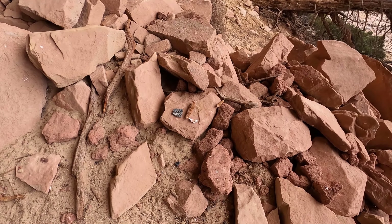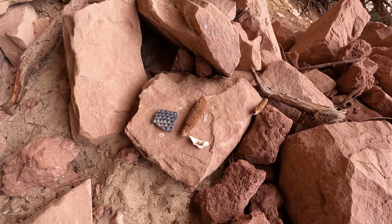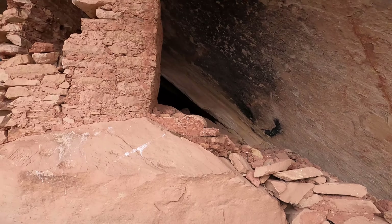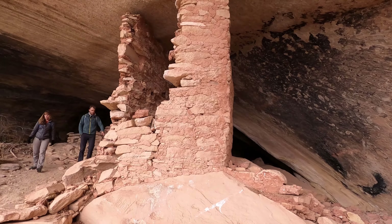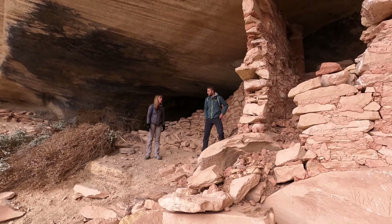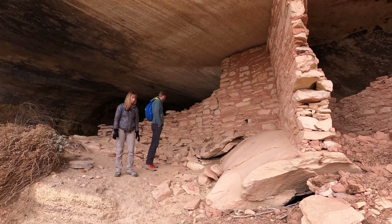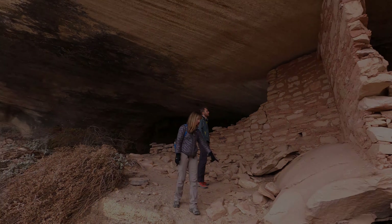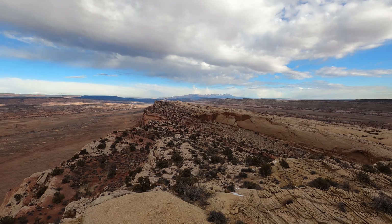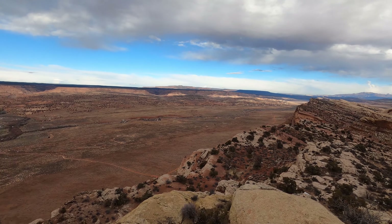We are on Comb Ridge in southeast Utah heading towards our first peak of the day. We're hoping to get seven in, and we came across some ancestral Puebloan ruins here — there's some corn, pottery. And here are the actual cliff dwellings themselves, with a couple of explorers there. You can see how impressive these things are.